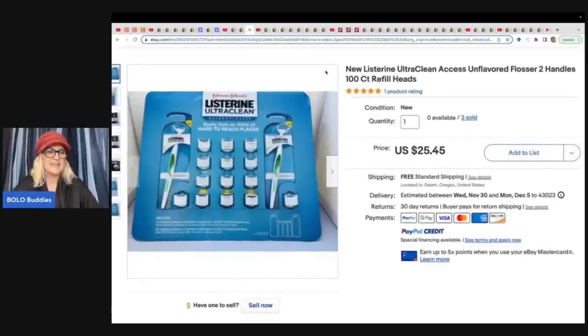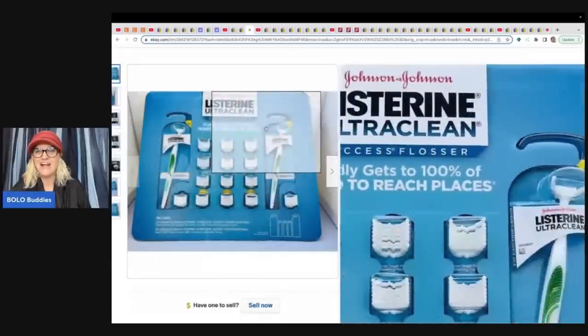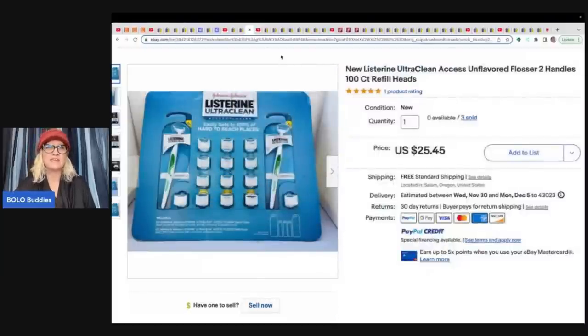This one I thought was interesting — she got these at a grocery store clearance and paid $2 each. She sold them for $25.45 each with free shipping, and she sold three of them. Just one of those retail arbitrage things.